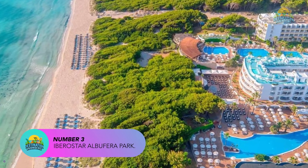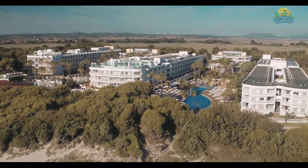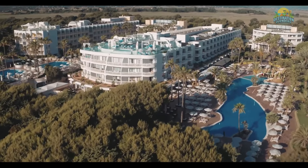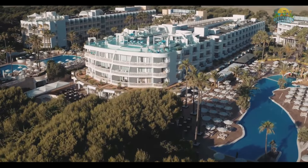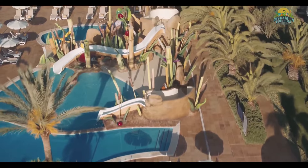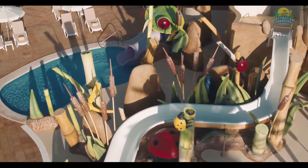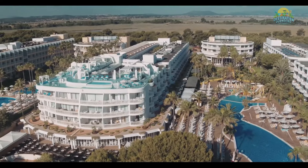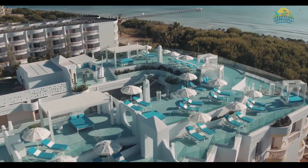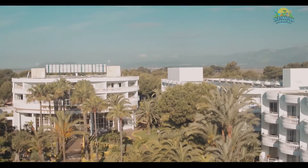Number 3: Iberostar Albufera Park. The hotel is situated just a few minutes' walk from the beach and provides easy access to the shops, bars, and restaurants in the area. The hotel features 250 spacious rooms and suites, each with a private balcony or terrace and modern amenities. Iberostar Albufera Park offers an all-inclusive package that includes all meals and drinks. The hotel has several restaurants, including a buffet-style restaurant, an Italian restaurant, and a grill restaurant that serves fresh seafood. There are also several bars, including a poolside bar and a lounge bar. Other amenities include a kids' club, a playground, and a mini-golf course.